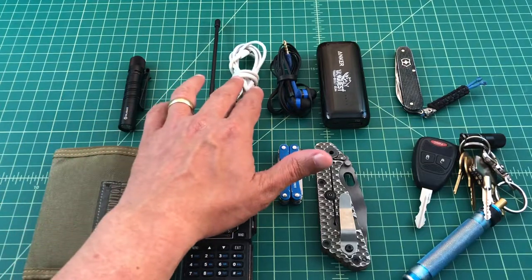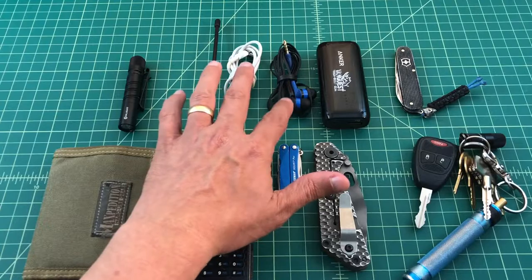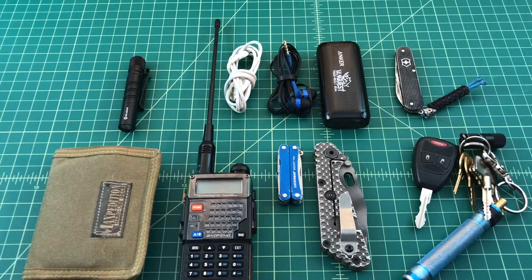Two other things I carry are a charging cable for my iPhone and a headset — Skullcandy Earbuds. I really like Skullcandy Earbud products. I usually burn through about two or three headsets a year; I've been using them for four years. You can get them for about $20 a pair — quality is really good, I'm just really hard on them, which is why I go through them so often.